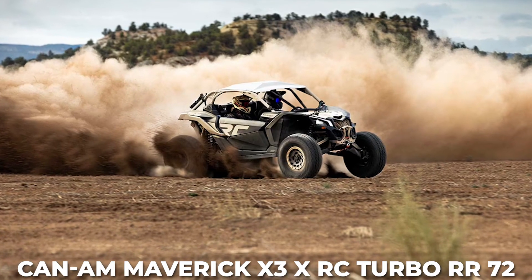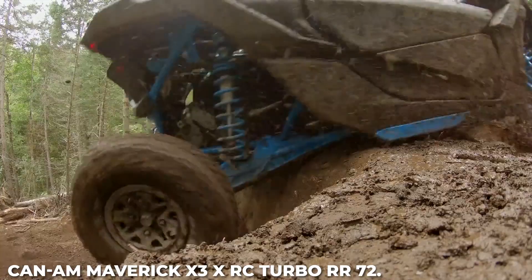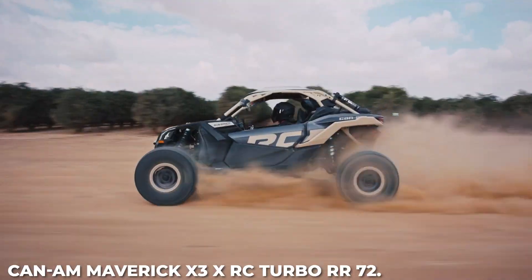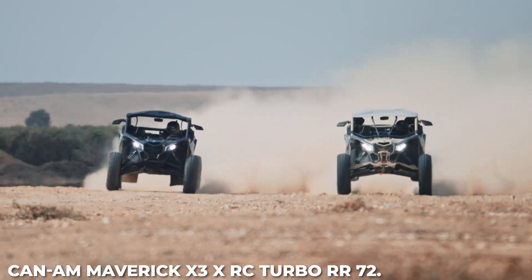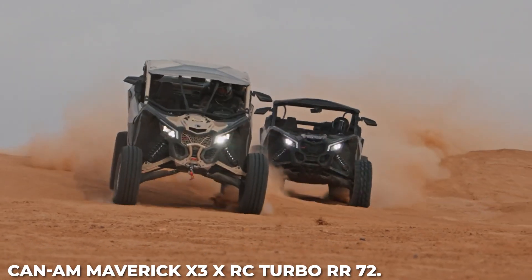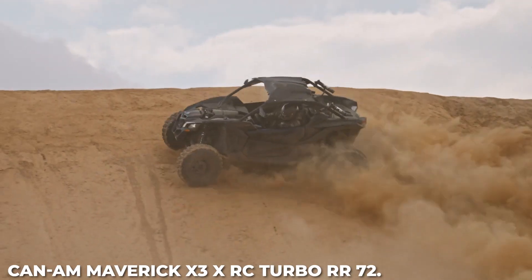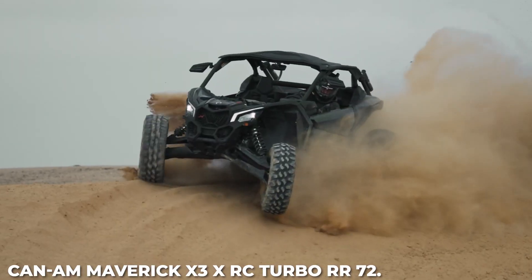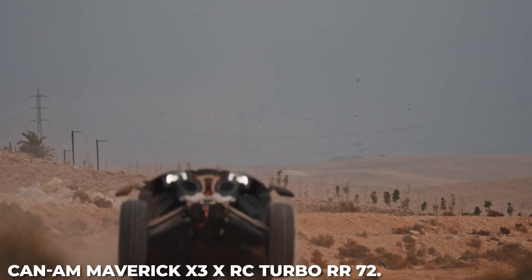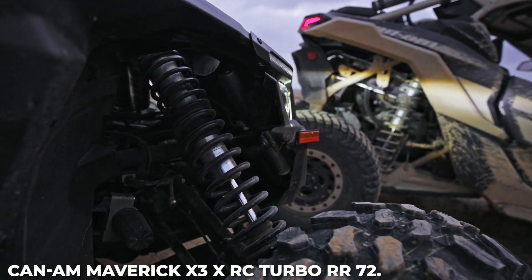Number 1: Can-Am Maverick X3 XRC Turbo RR 72. For the true thrill-seeker, the Can-Am Maverick X3 lineup includes several versions suited to your local terrain: XRC for rock, Nasr for mud, RS for dunes, and DS for desert. For the past several years, Can-Am Maverick X3 machines have topped the podium at the Dakar Rally and King of the Hammers. For 2023, Can-Am launched the new four-seater Maverick Max DS Turbo 64. The X package gets you exclusive graphics, seats, top-of-the-line suspension, and other features. The Turbo RR comes in 64 and 72-inch width options and is built with a 200-horsepower Rotax ACE Turbo RR engine. With this powerful turbocharged mill, objects in the mirror are likely farther away than they appear.